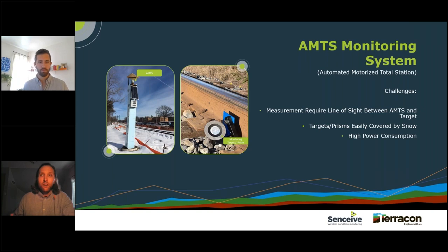Looking for a solution, we decided to take advantage of several automated total stations — AMTS units — we already had in place on site. Typically I'm a fan of using an AMTS to monitor deformation, and it was already doing a great job monitoring surrounding buildings and structures. But when it came to the track, we had quite a few limitations that made it not the most reliable system, mainly again due to our brutal winters here in Minnesota.